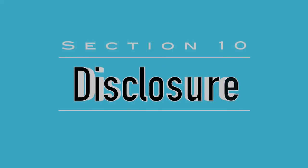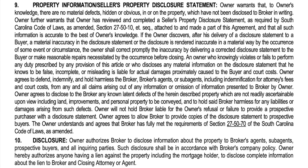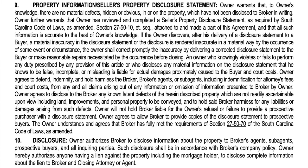Section ten talks about disclosure. Basically, the seller is going to provide to the broker, broker's agents, buyer's agents, and prospective buyers disclosure of anything about the property that they know, in accordance with broker's company policy. Additionally, owner hereby authorizes anyone having a lien against the property — including the mortgage holder — to disclose complete information about the lien to broker and the closing attorney. If they have a lien against the property, they need to disclose it so we know how to best advise them, and so the attorney can get the final payoff.